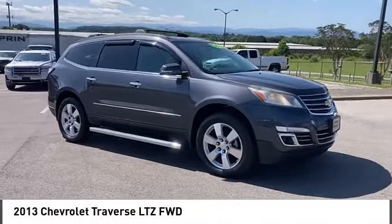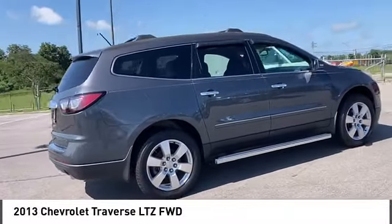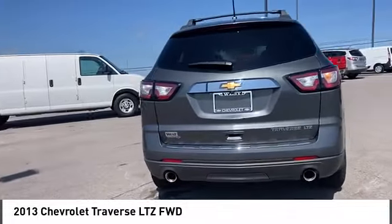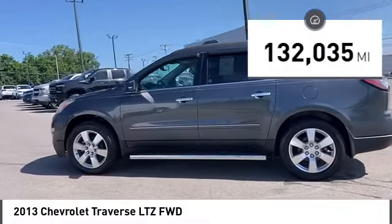Stop by and take a look at the 2013 Traverse. The Chevy Traverse is more stylish than minivans and far more fuel and space efficient than truck-based SUVs. Crossovers like the Traverse are excellent family vehicles. This vehicle has less than 135,000 miles.